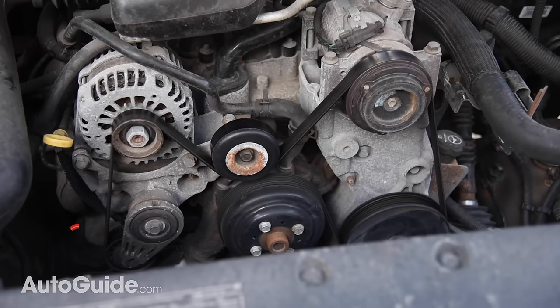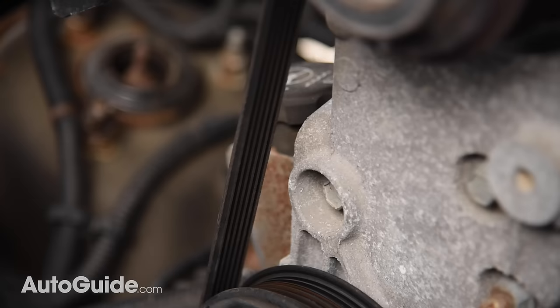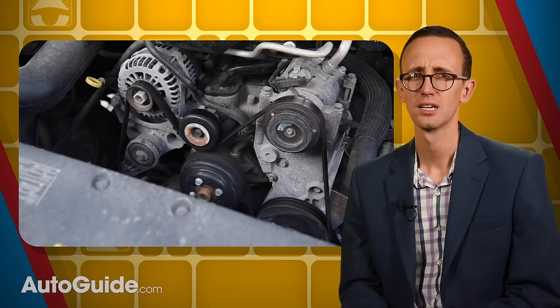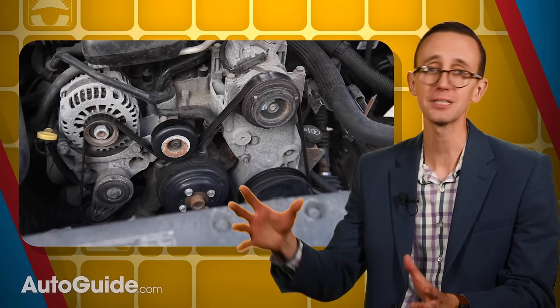Point number two: every driver should be able to inspect their car or truck's serpentine belt. Provided the part isn't concealed by layers of plastic shrouds, it should be a snap to give it a quick once-over. If the belt shows heavy abrasion, cracking across the grooves, lengthwise tearing, or other obvious signs of damage, you'll want to replace it sooner than later. Award yourself super bonus points if you can tackle this job on your own — in theory the process is simple, but it often feels like you need two extra sets of hands to get the belt positioned with the tension released. Proper routing is critical for all accessories to function.